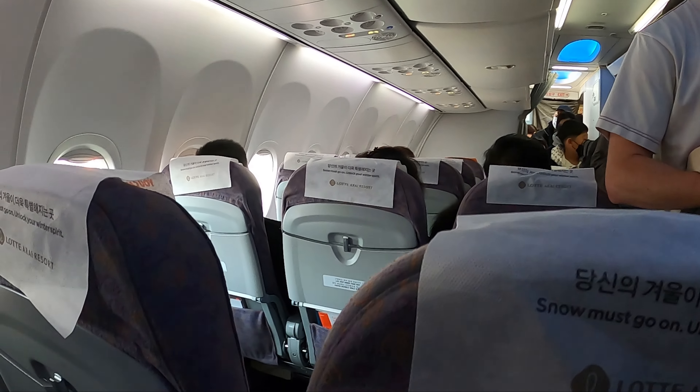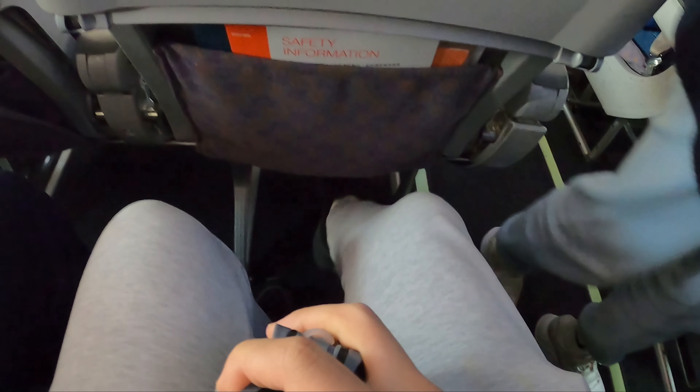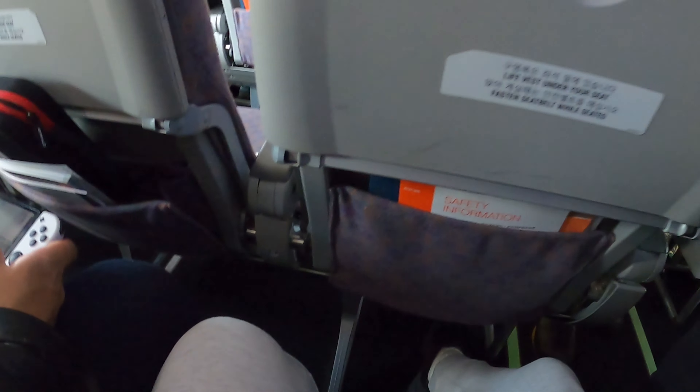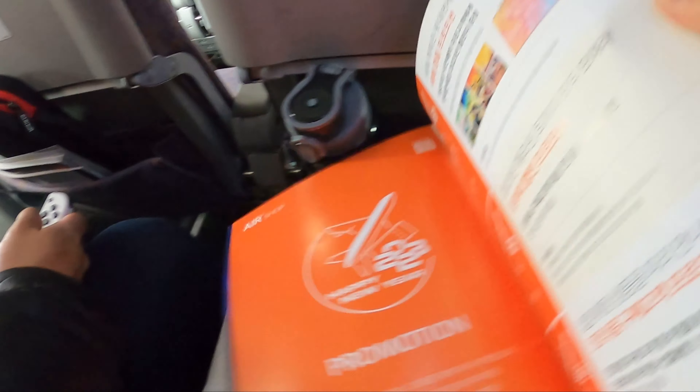Just to go over some pre-boarding info: this airplane is a Boeing 737 and the seats are 29 inches in terms of legroom, which is quite below average. If you're a bit tall, this might not be the best option for you. All their planes, whether you're flying to or from Jeju, are going to have that 29-inch sizing. I could fit my fist in there, but once you start putting stuff in the seat pouch your legs are pretty much tight. I'm 172 centimeters or 5 foot 8, so take that into consideration — if you're taller you might want a more premium airline.